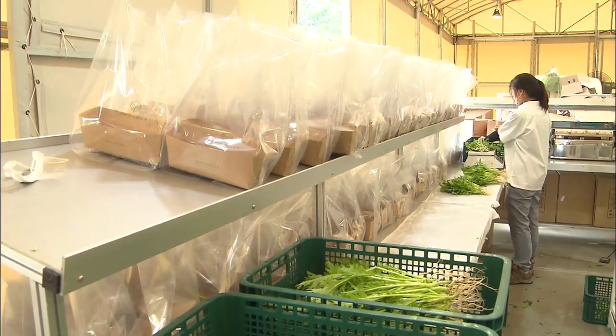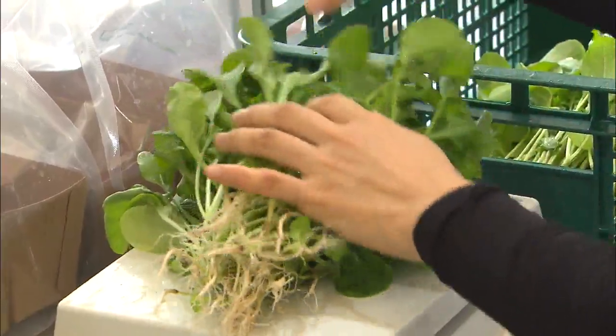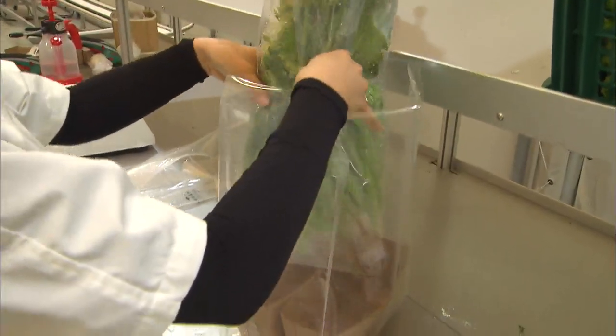If consumers request online, the vegetables are delivered to their homes. The roots are kept intact, so the veggies remain fresh for up to 10 days.